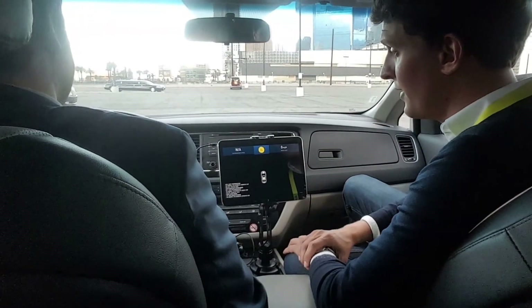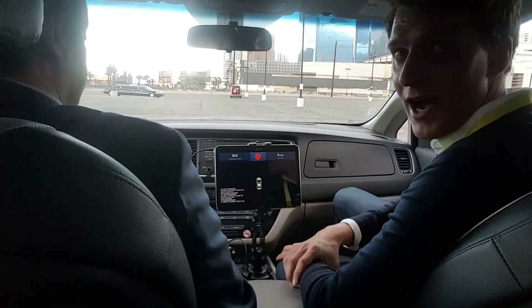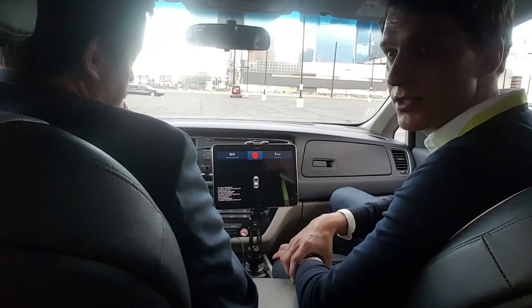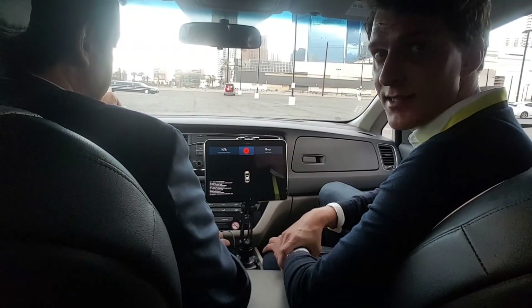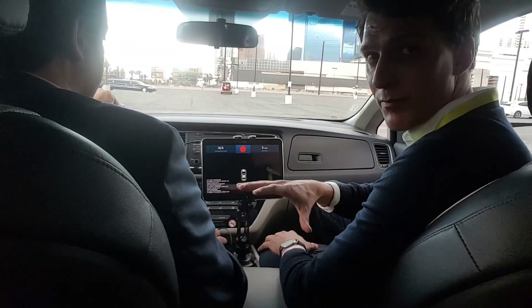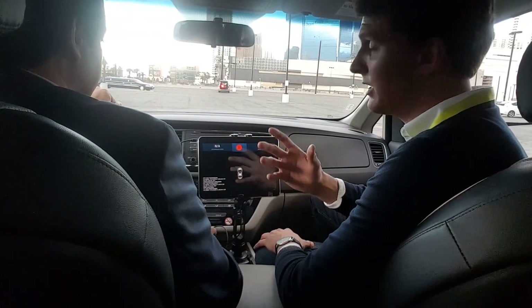What we're going to showcase today is V2X technology — V standing for Vehicle, X for Everything — so Vehicle to Everything communication, based on long-range Wi-Fi, which is one of the sensors that goes into highly automated and self-driving vehicles. It has three components: Vehicle to Vehicle, Vehicle to Infrastructure, and Vehicle to Pedestrian.